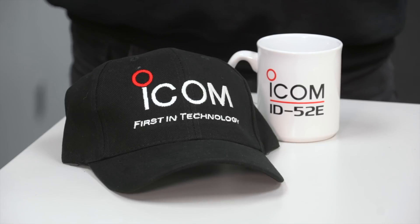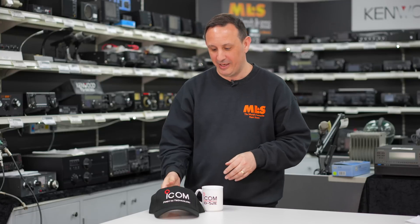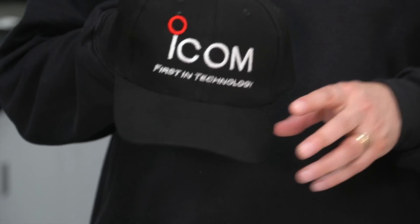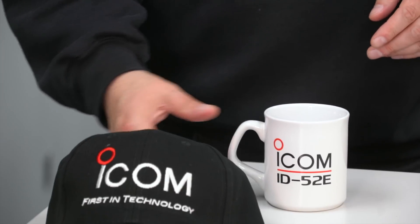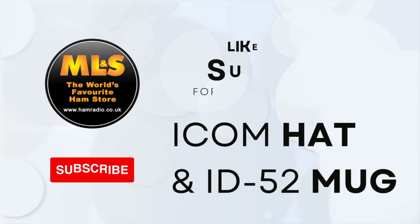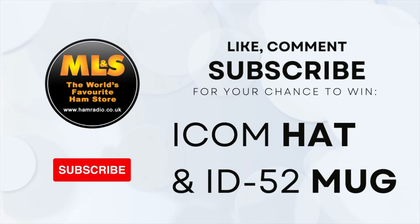Before we get into the actual presentation this week, I've been forced into this because I don't really want to give these away, but if you like, comment and subscribe on this video you can be in with a chance to win this lovely Icon hat — which I won't model, because the last time I modeled something I've been stuck in a magazine for the last 15 years — and an Icon 52E mug. Just like, comment and subscribe.